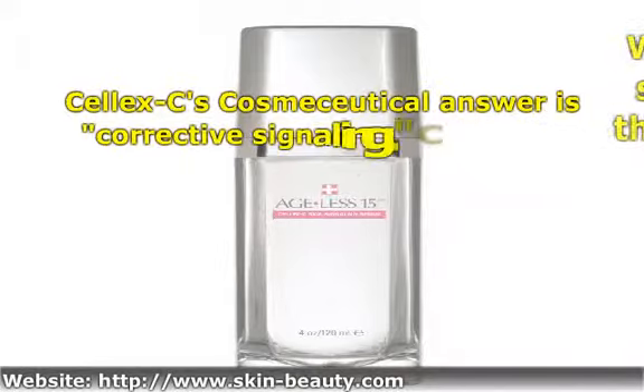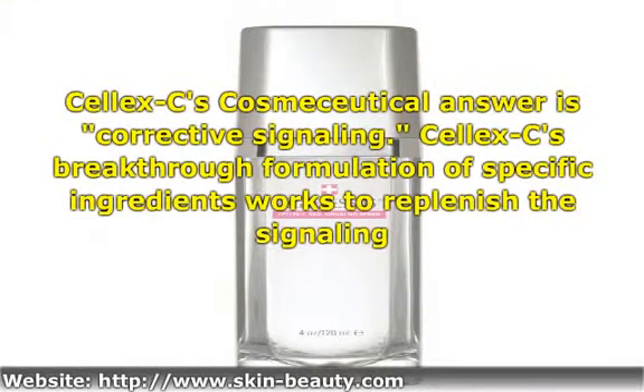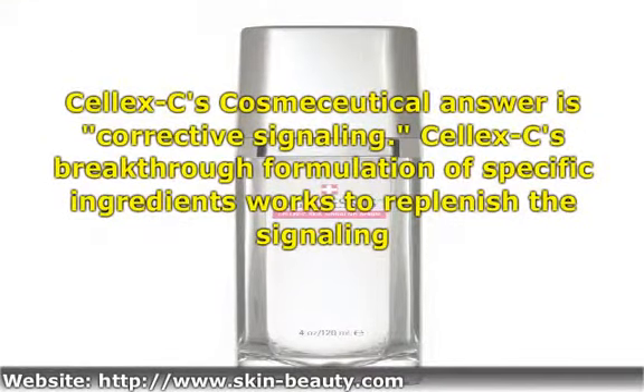Celex C's cosmeceutical answer is corrective signaling. Celex C's breakthrough formulation of specific ingredients works to replenish the signaling molecules in the skin that are depleted by aging.